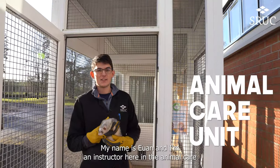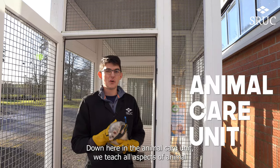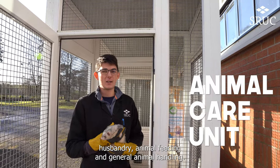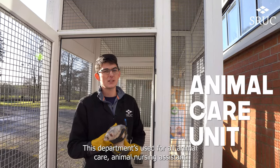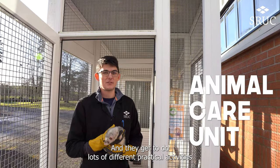My name is Julian, I'm an instructor here in the animal care unit at the Barony campus. Down here in the animal care unit we teach all aspects of animal husbandry, animal feeding and general animal handling. This department is used for all animal care, animal nursing assistant and vet nursing students, and they get to do lots of different practical activities while they're down here.